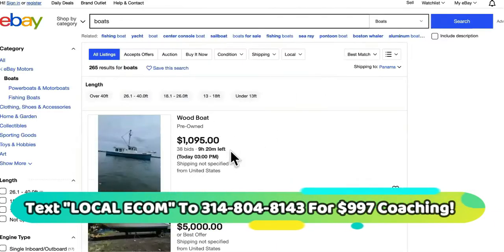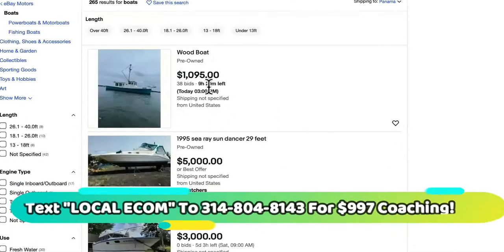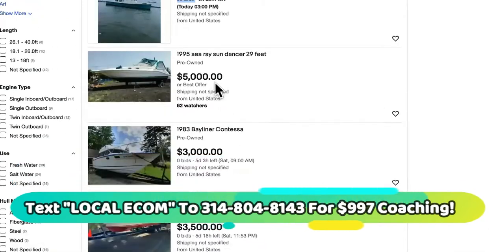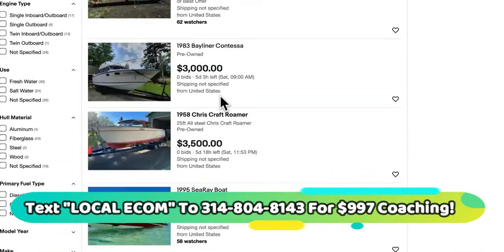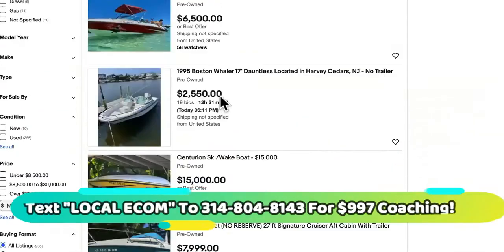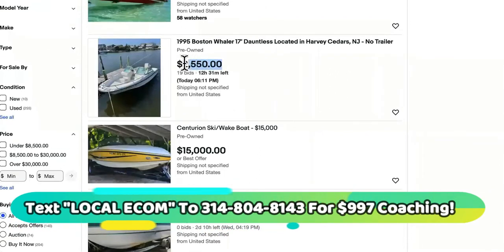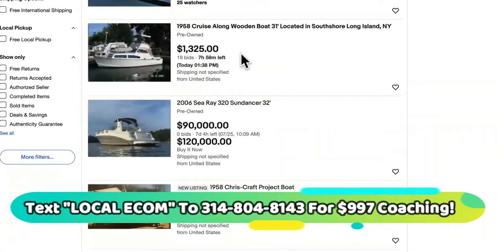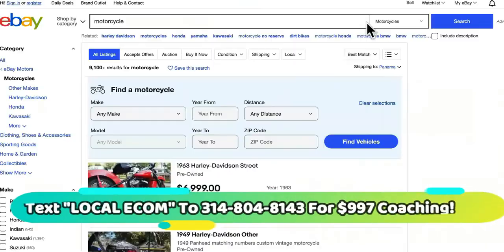We can come over here — look at this, a pre-owned boat. This is a wood boat, it's a thousand bucks, a little bit low ticket for me, and it has 38 bids. This is $5,000 — scroll down. Look at this one, a decent boat for $2,500. You can bump that up to around $4,500 to $5,000 if you add bonuses, as I teach inside the course, and it has 19 bids. So people are actually wanting to buy these boats, these aircrafts, these cars.